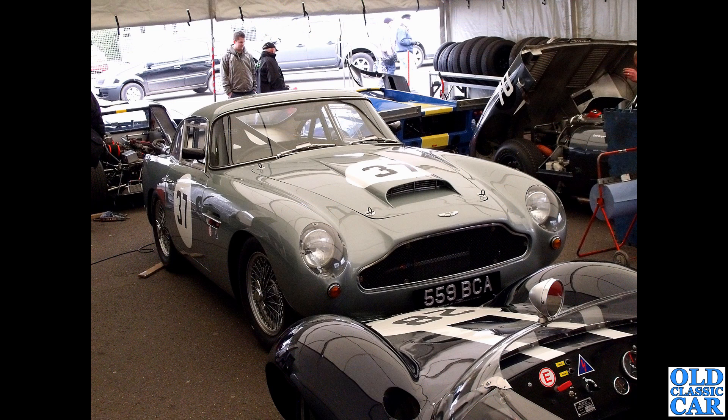Over at Donington: 559 BCA is a DB4 GT with the enclosed headlamps.